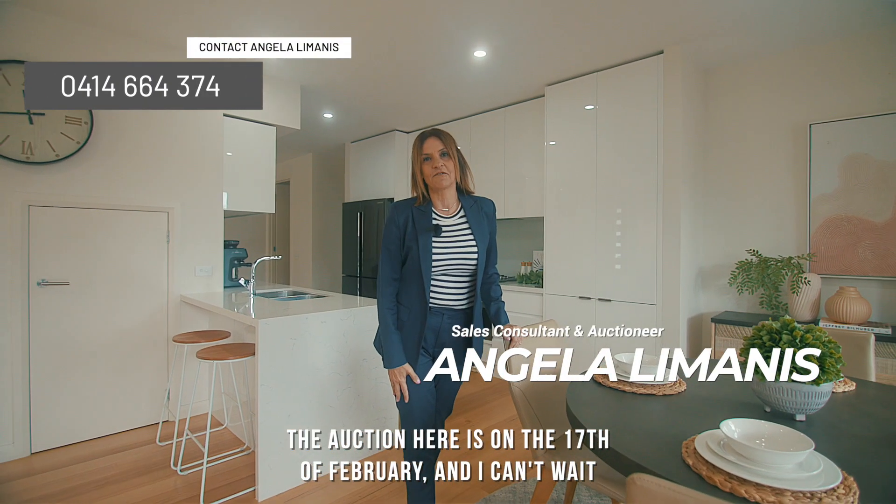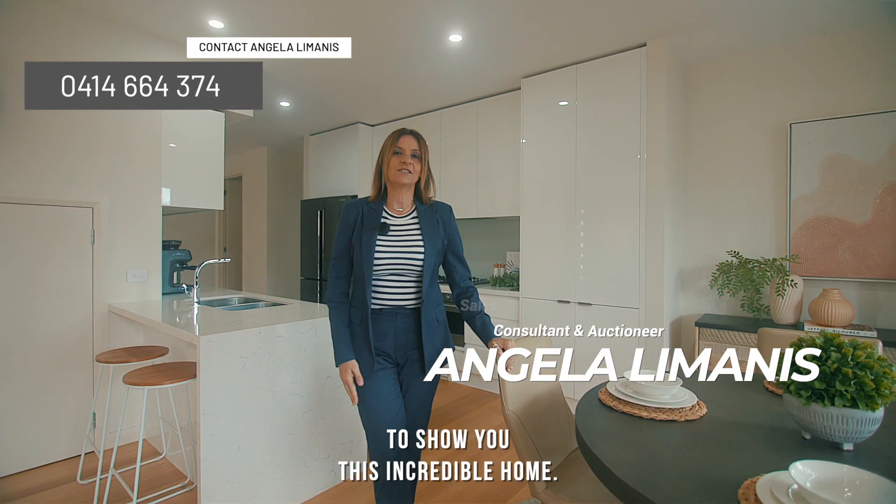The auction is on the 17th of February and I can't wait to show you this incredible home.